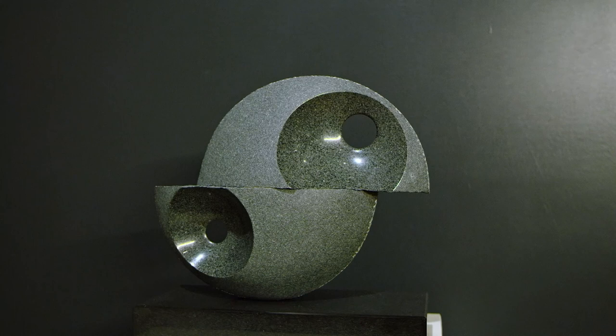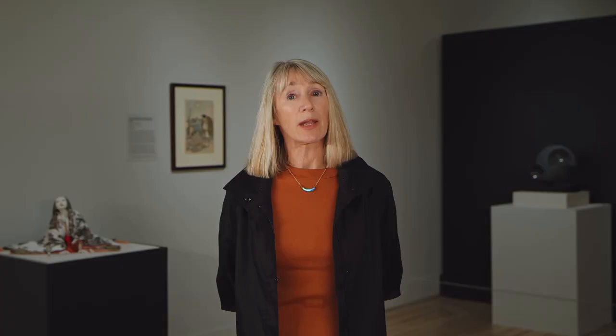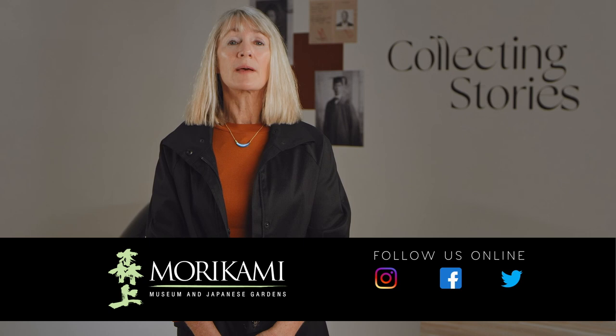We also have another contemporary — or mid-20th century — work by Asano Hiroyuki. It's a very abstract interpretation of the shadow of the moon. Thank you for joining us today for a guided tour of Collecting Stories. I very much hope you enjoyed your virtual experience. Please visit us online at Morikami.org for all Morikami happenings, and also follow us on Instagram, Facebook, and Twitter to stay connected with us.